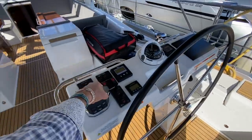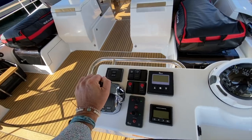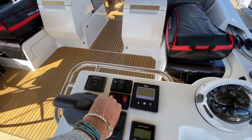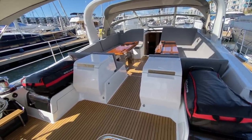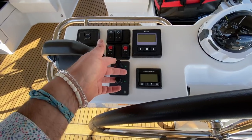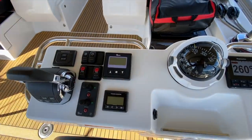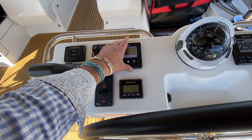Coming to the starboard helm, this is where our Volvo throttle controls are. We also have the headsail furler. These are the table switches — lowering the table by pushing the switch transforms it into an additional lounge if desired. We also have bow and stern thruster controls here, making it very easy to operate the boat shorthanded or single-handed. You can literally come to a fuel dock and lay everything over and it will pull you right in. You can also do a full 360, and there is a windlass chain counter.